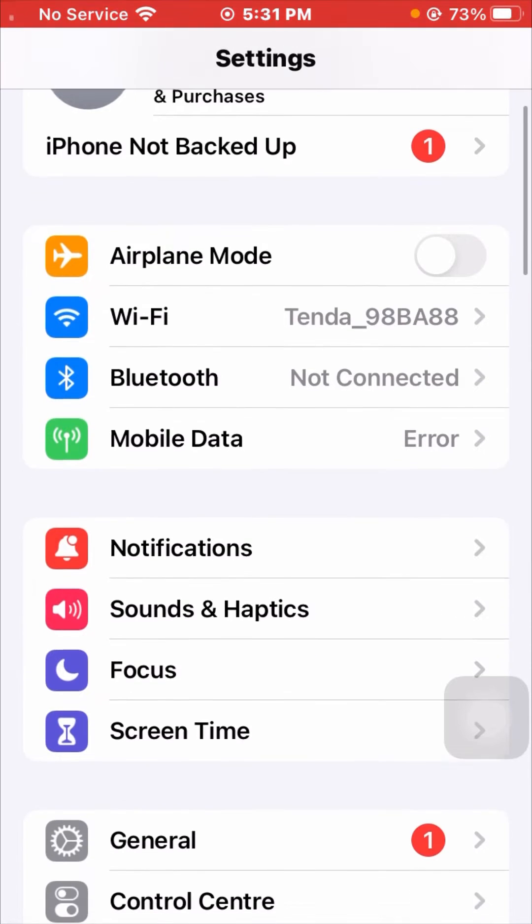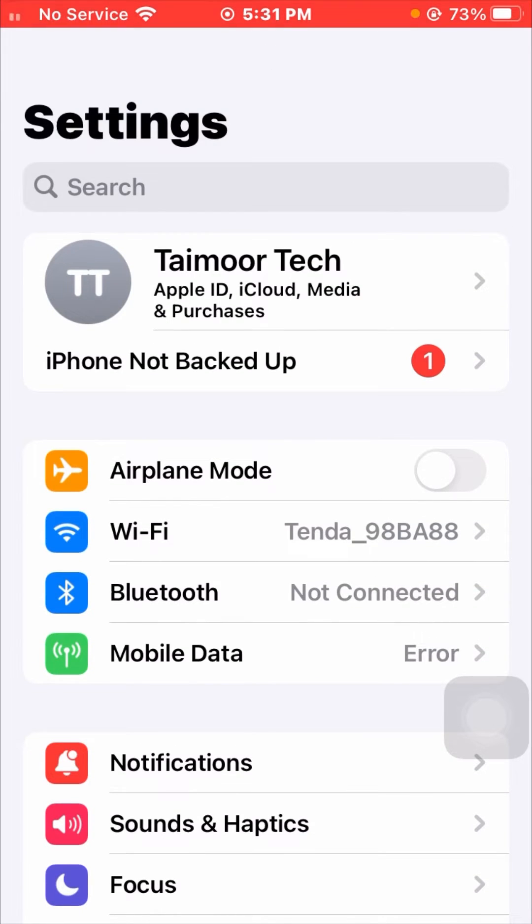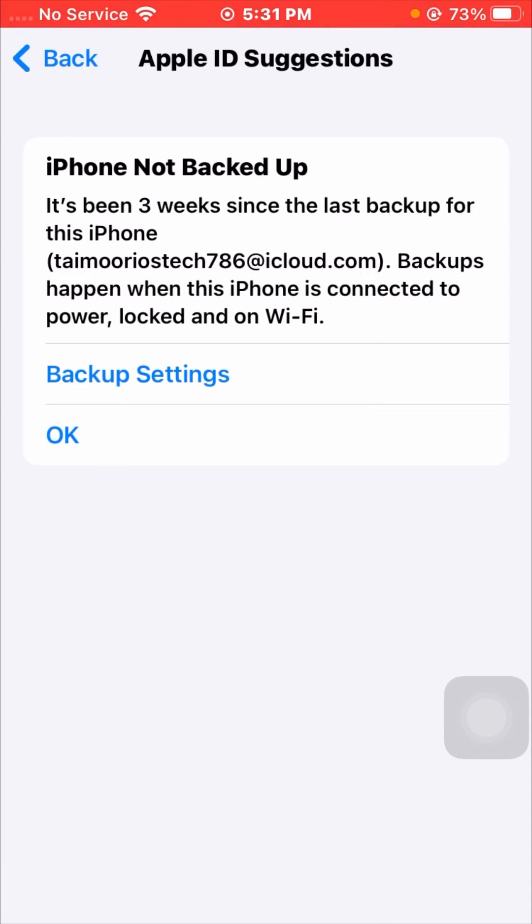Also make sure that your cellular data is enabled. If your cellular data is turned off, enable it. After this, tap on 'iPhone not backed up' again — as you can see, I am still facing this error.